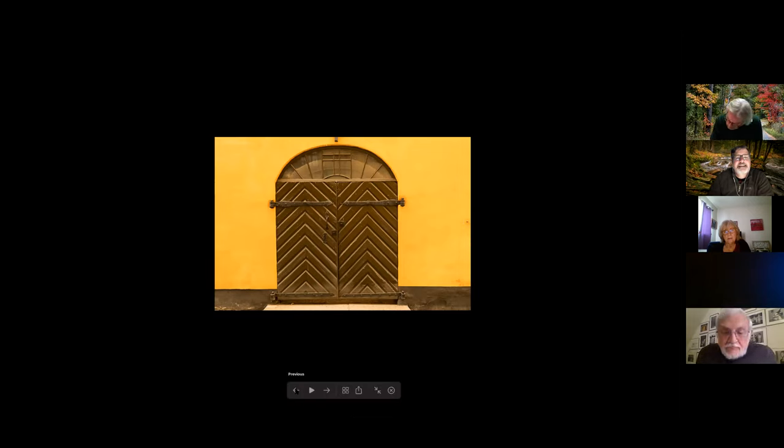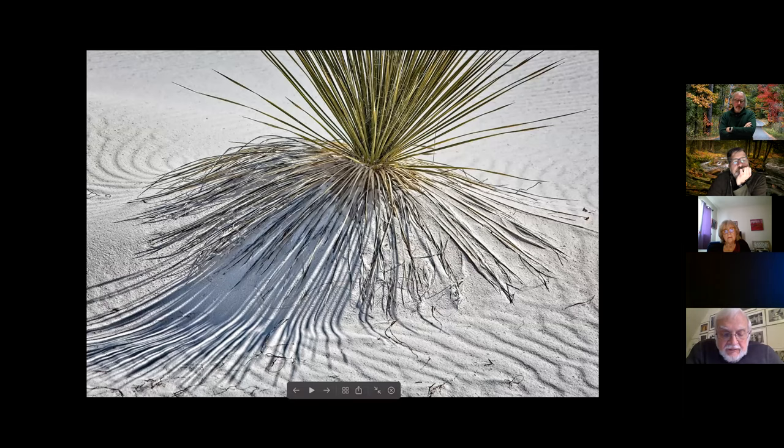Next is White Sand Shadow by John Gill. Cal likes it — it is a very engaging contrast between standing and fallen blades that really provokes interpretation. He would like to see more density in the highlights to give more emphasis to the sand contours, especially in the upper background. He likes the contrast between the upstanding blades and the laid-down blades.